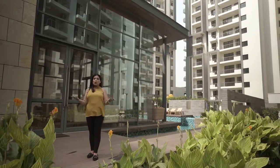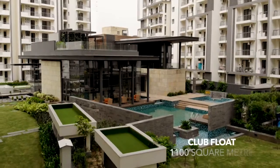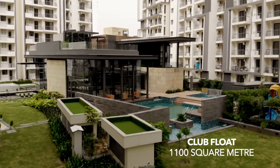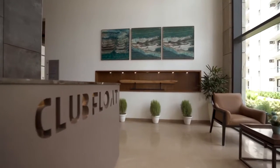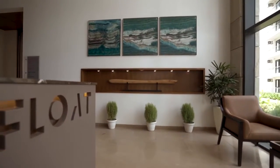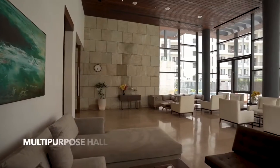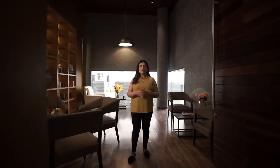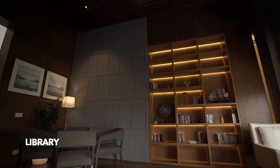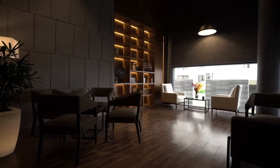Welcome to the clubhouse. It is called Club Float as it is surrounded by water bodies. It is built on 1100 square meters of area. This is the reception area which provides assistance to the residents. The club also offers a multipurpose hall for gatherings and functions. This here is a library where people can have a peaceful environment and enjoy book reading.